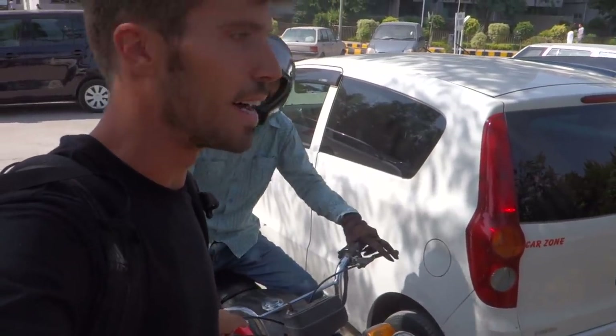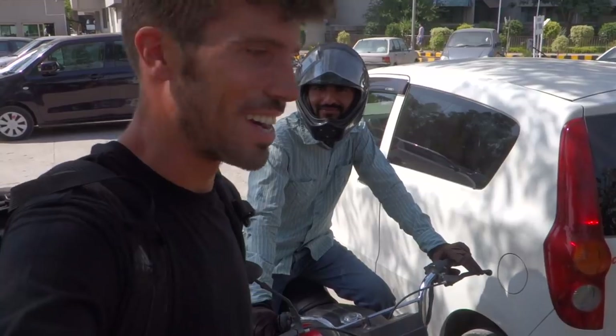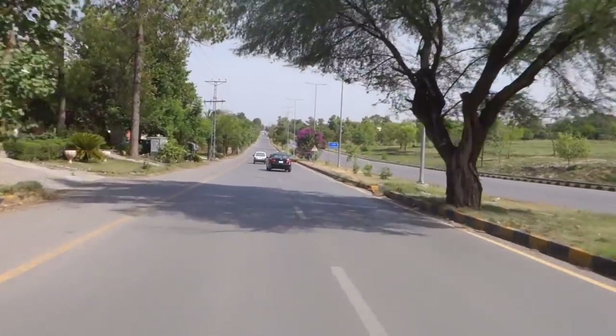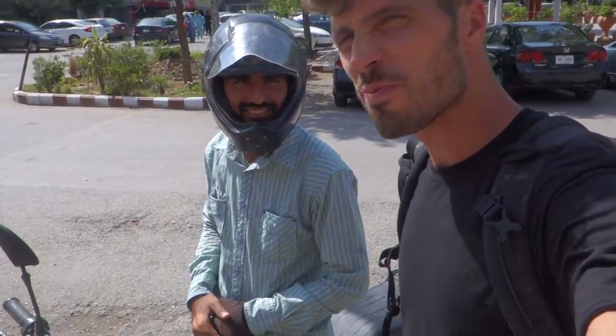This is my Uber bike. In Pakistan, the driver needs to wear a helmet but the passenger does not — that's just the rules of the country. The motorbike ride was about four or five kilometers. The fare was 55 rupees, which is about 30 to 35 dollar cents. Motorbikes are really cheap here.